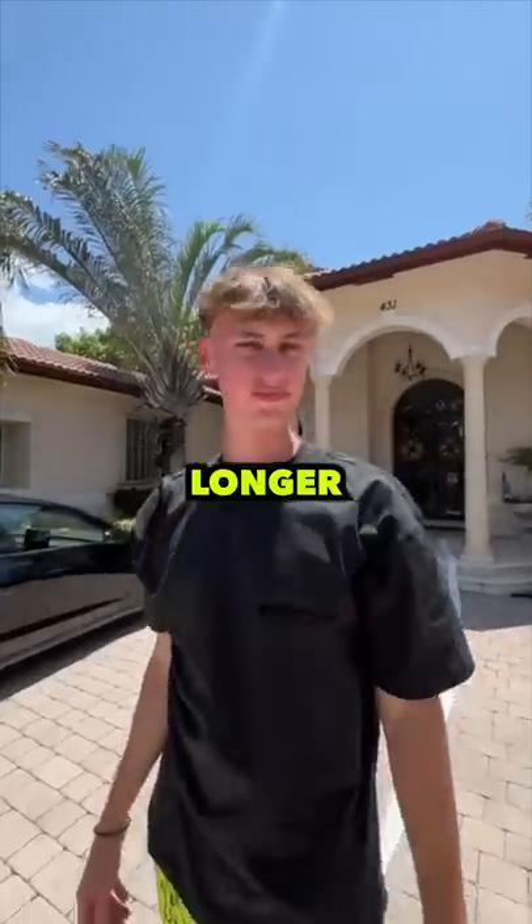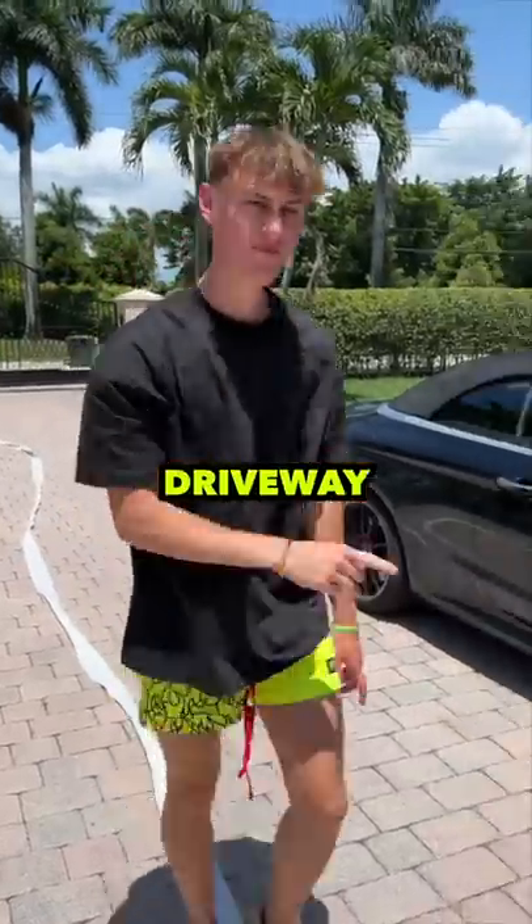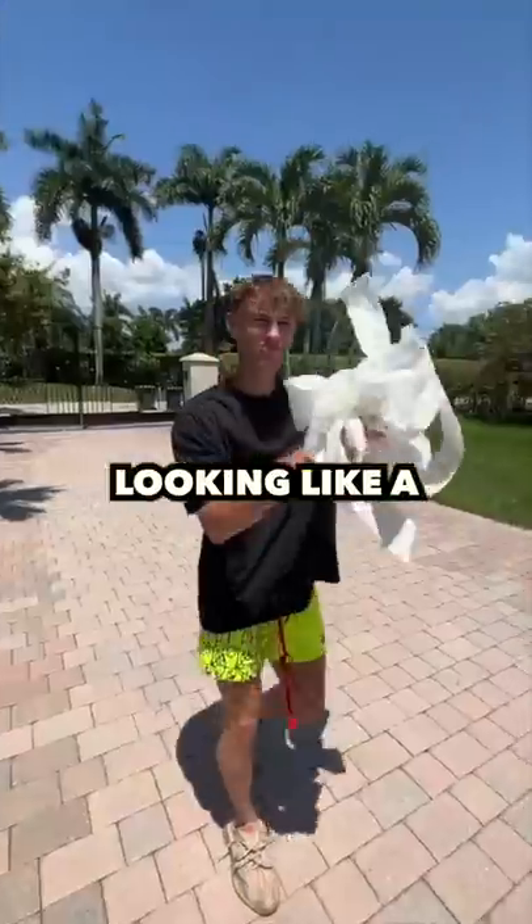It looks like it's going to be a lot longer than I thought. After it flattened out, it took up the entire length of my driveway. I went straight to measuring, but I kept losing count and I ended up looking like a mummy.